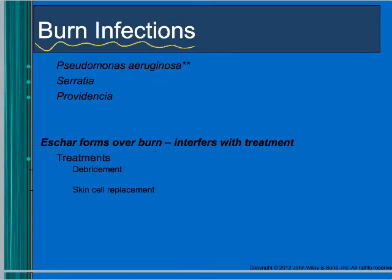When it comes to burns, the big concern is Pseudomonas aeruginosa — a gram-negative rod that makes no spores but is very resistant to antibiotics. You can also find Serratia and Providencia in burns, but Pseudomonas is the main one. With burns, a scab or scar forms over the area, which interferes with antibiotic treatment, so they'll debride or remove the scab to get treatment to work.